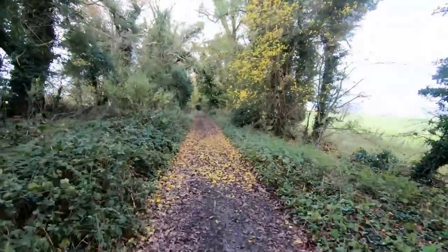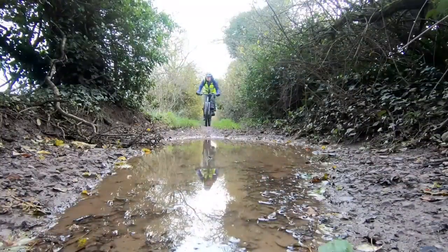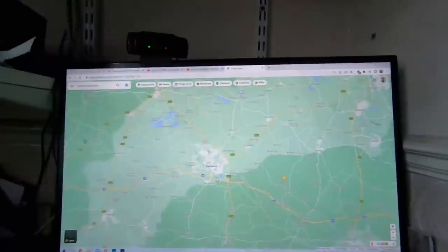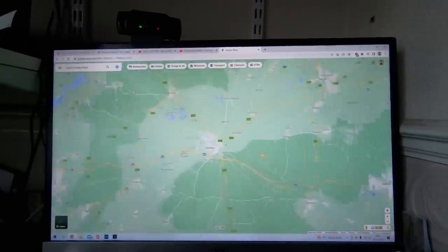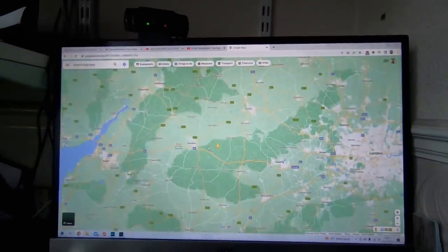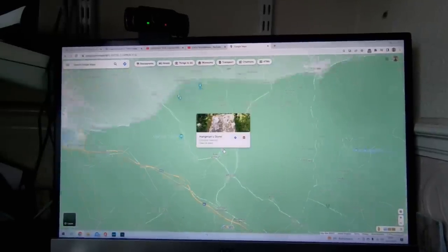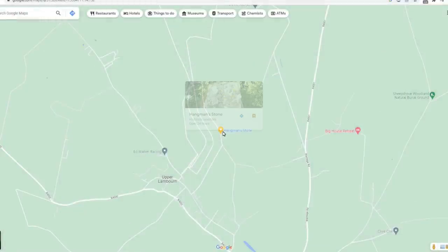Wow, look at this lovely byway. It's always good to look at the map when you're planning an adventure. I've come up with this — I just found this local feature called the Hangman's Stone.